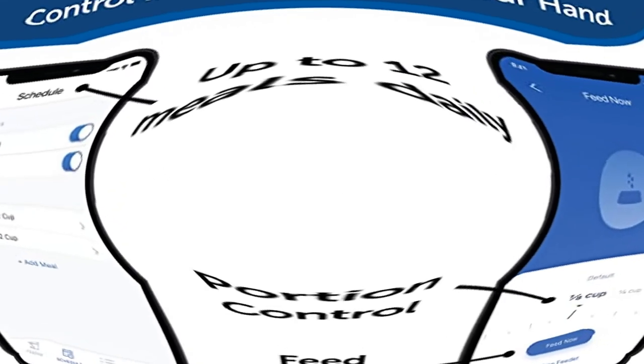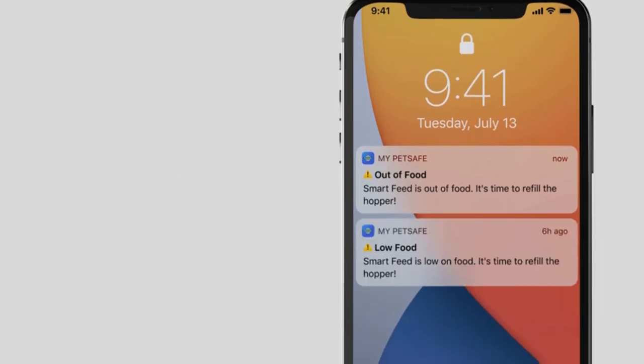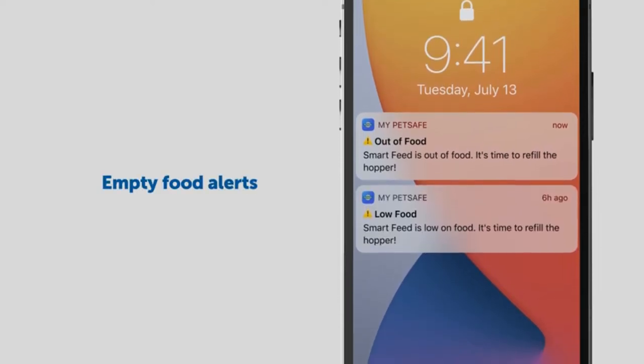Smartphone Notifications: The pet feeder will send a notification to your smartphone when the feeder is running low or empty, or if there is an error with the feeder.